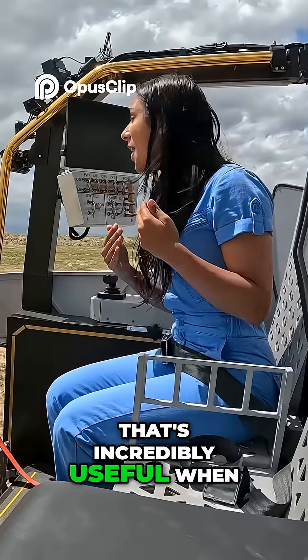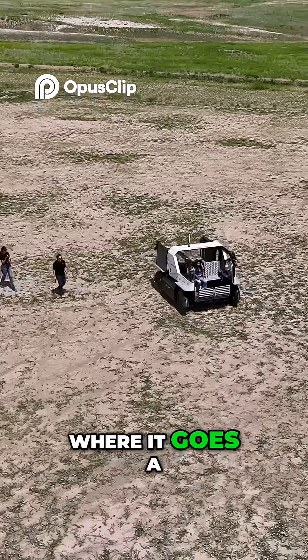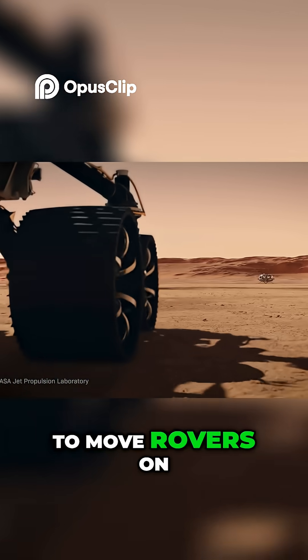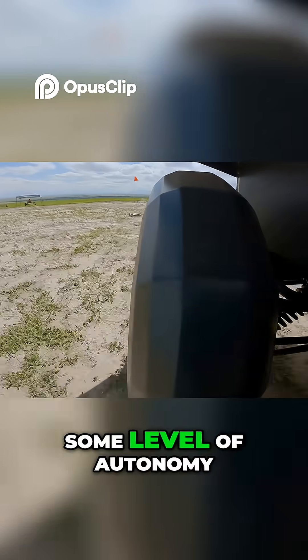That's incredibly useful when it's all alone on the moon, but it does make where it goes a little bit unpredictable — similar to the real choices that space agencies make about how to move rovers on the moon or Mars. That's why they've designed this truck to have some level of autonomy.